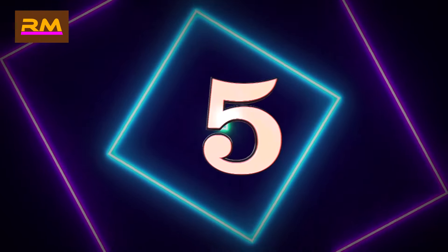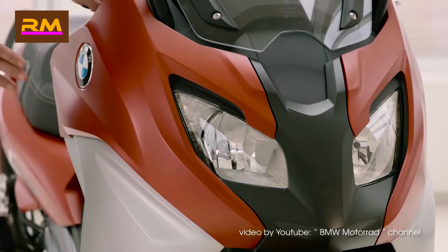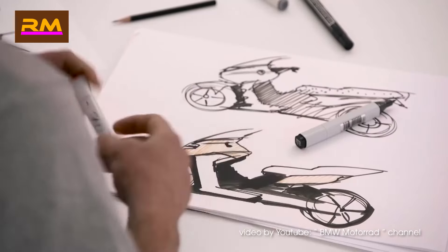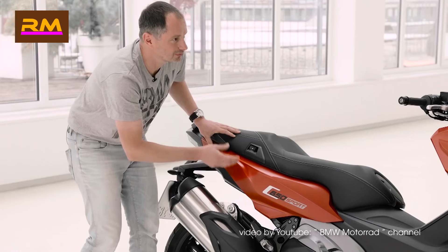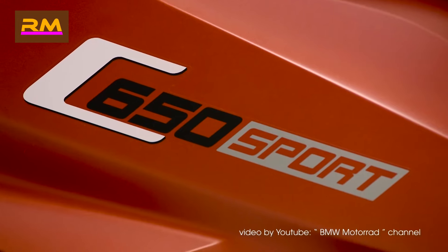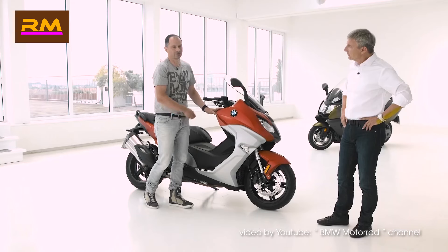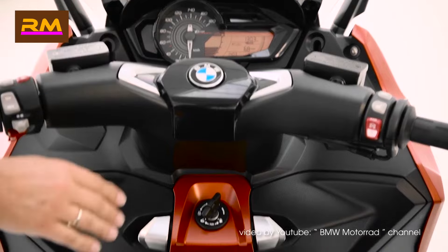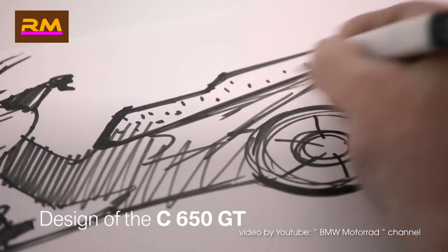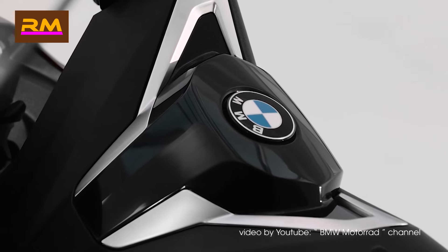Number five: BMW C650 GT. Anyone who's ridden one will say the same thing — the BMW C650 GT sounds amazing. It's as powerful and expensive as many high-end geared bikes, so some people don't understand the appeal, but these are big, powerful, luxury twist-and-go machines that are user-friendly and suited to touring. It's a full luxury BMW experience with the kind of comfort, performance, and little touches their cars are known for.